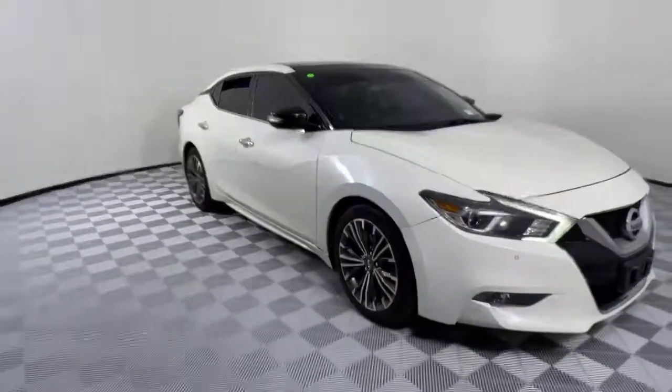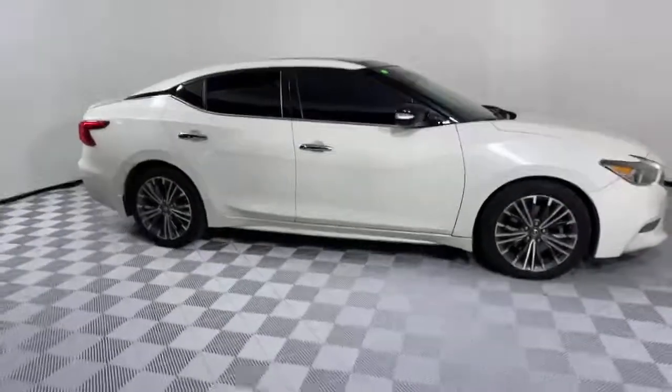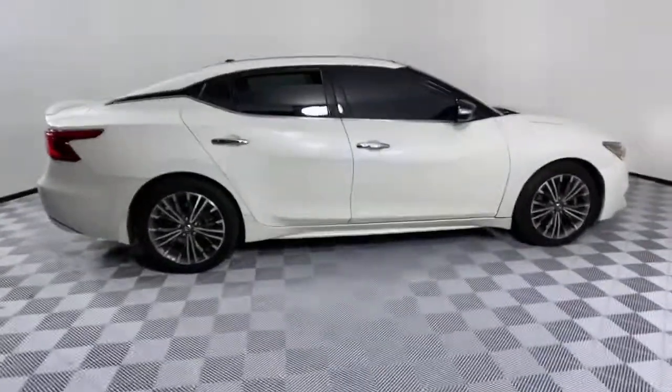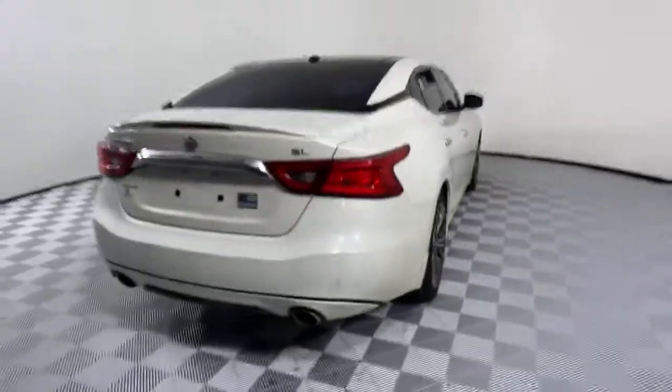Introducing the 2016 Nissan Maxima. With less than 60,000 miles on the odometer, this vehicle stands out from the rest. Here's a high performer with a penchant for safety, the Nissan Maxima.